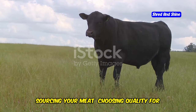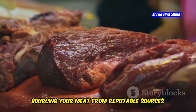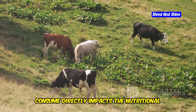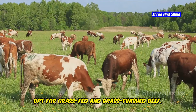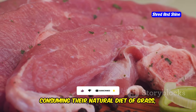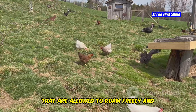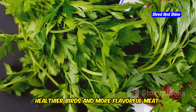Sourcing your meat from reputable sources is crucial to ensure you're consuming the highest quality, most nutrient-dense options available. The way animals are raised and what they consume directly impacts the nutritional value of the meat they produce. Whenever possible, opt for grass-fed and grass-finished beef — these animals are raised on pastures, consuming their natural diet of grass, resulting in meat that's leaner and higher in omega-3 fatty acids compared to grain-fed beef. Look for pasture-raised poultry such as chickens and turkeys that are allowed to roam freely and forage for insects and vegetation, contributing to healthier birds and more flavorful meat.